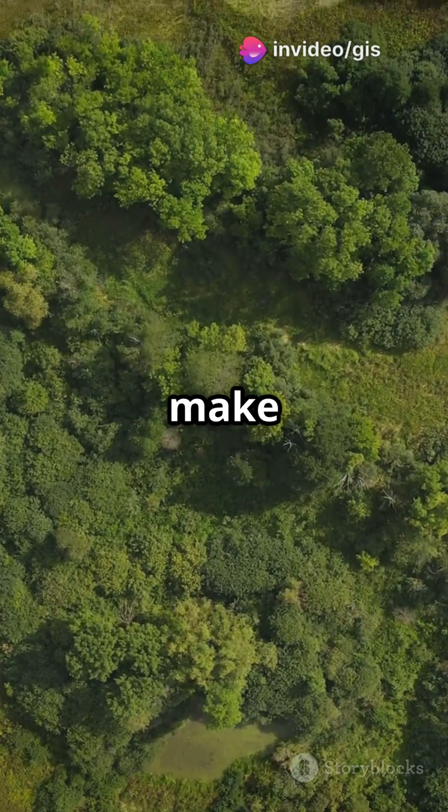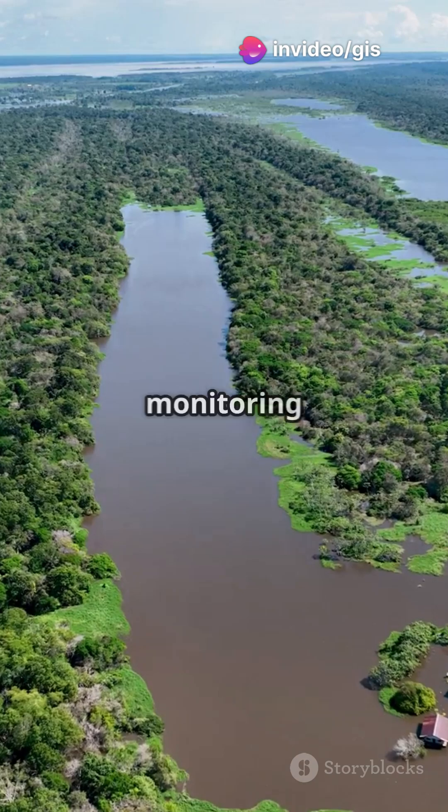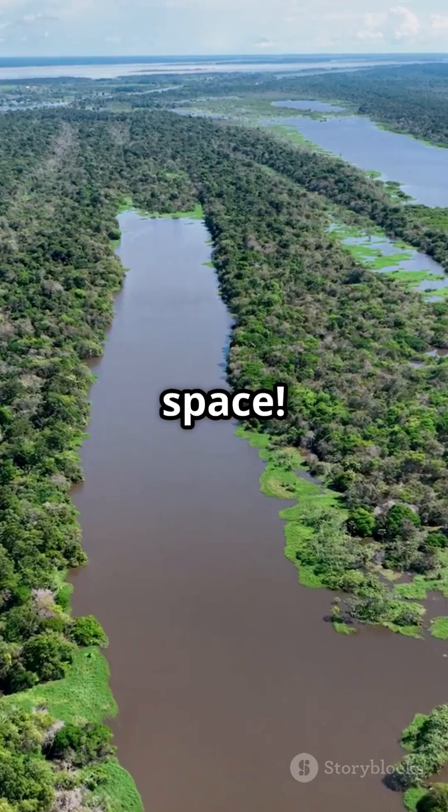All that info helps scientists make maps that show where life is thriving and where it's in trouble — think monitoring the Amazon for deforestation or tracking endangered birds in wetlands, all from space.